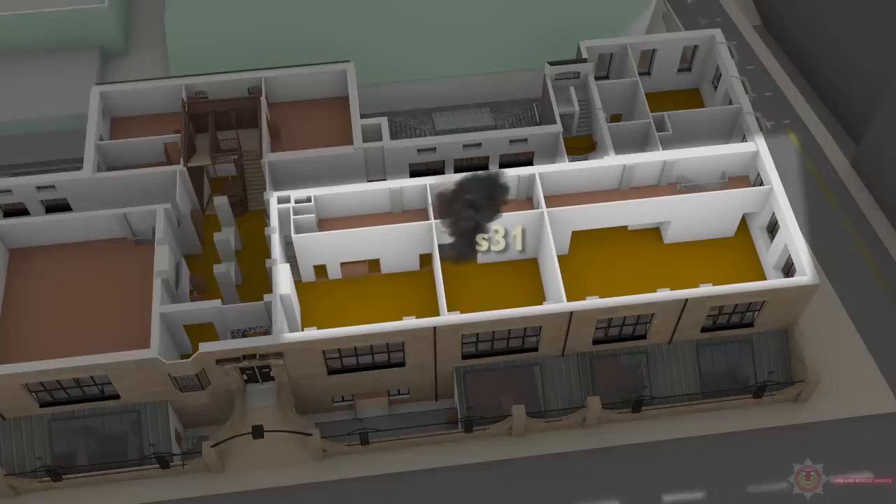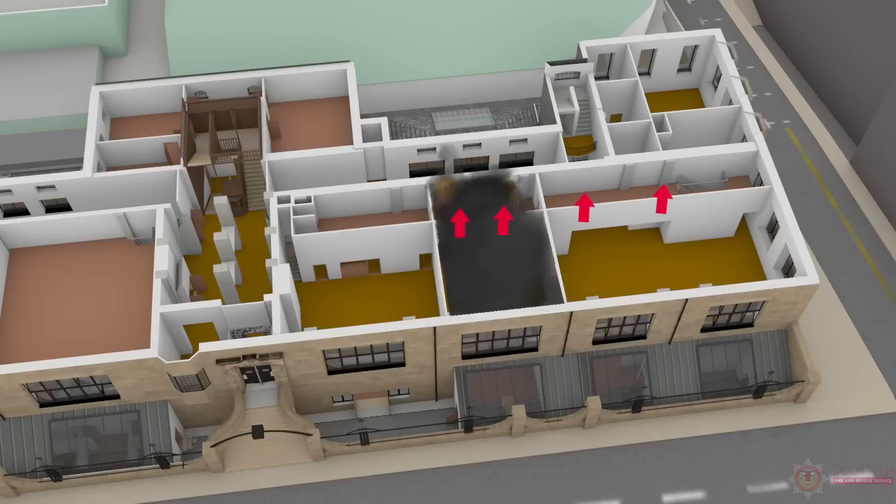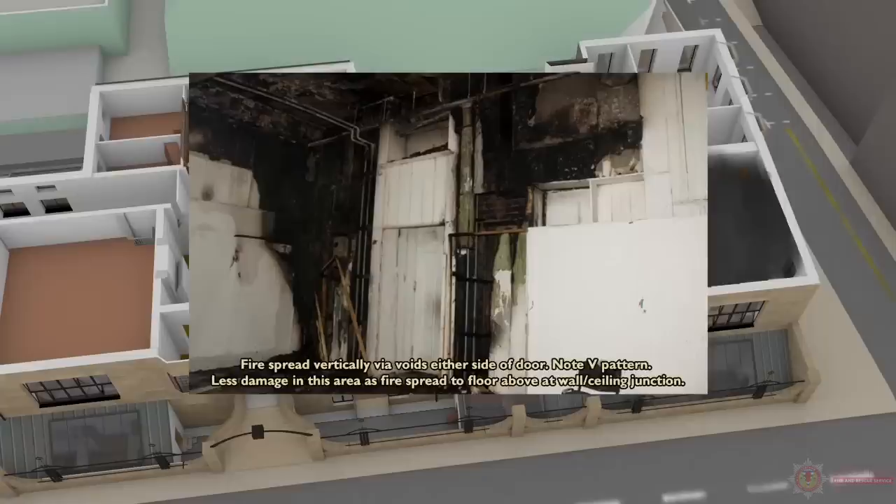As flames and hot gases reached ceiling level of Studio 19, they then broke through into Studio 31 on the ground floor, directly above Studio 19. At least four voids run vertically throughout Studio 31, and these allowed unchecked fire spread to areas above and on the same level. The fire then spread vertically either side of the doorway and also horizontally in a westerly direction along voids in Studio 31.